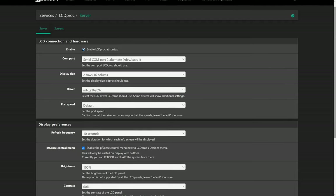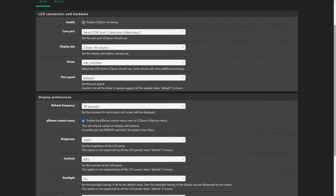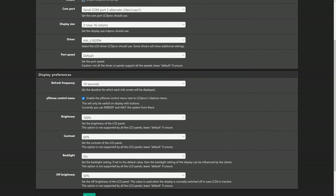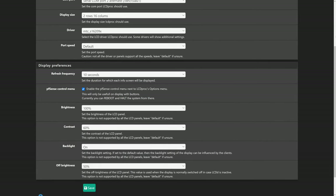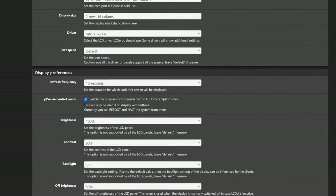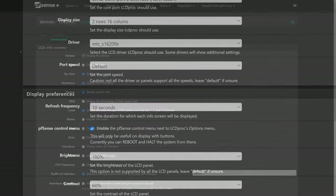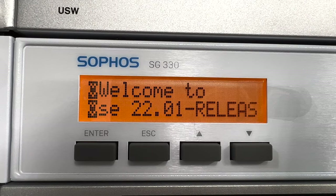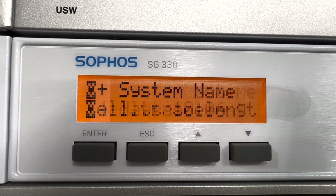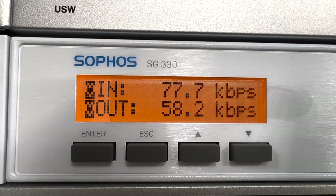There's one last thing I'm happy to report. Using the LCDproc package available on the firewall, I was able to get the display working on the front of the unit. After discovering which actual COM port the LCD display was connected to and fumbling through the different drivers, I found that the MTC S16209X driver properly rendered the display. The LCDproc package is pretty cool - being able to see the running version of PFSense, uptime, hostname, system info, CPU load, and network traffic on interface. I couldn't be happier.